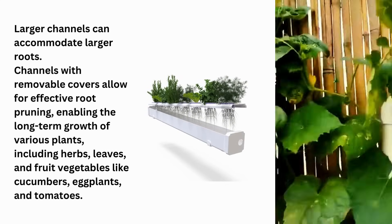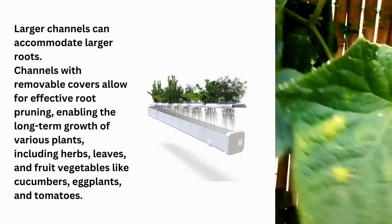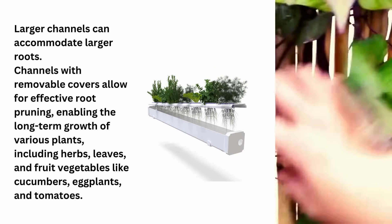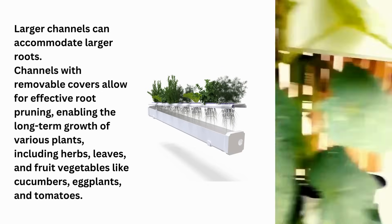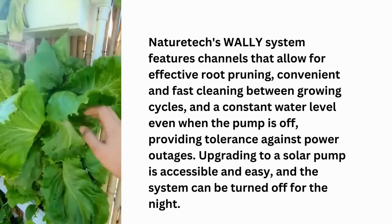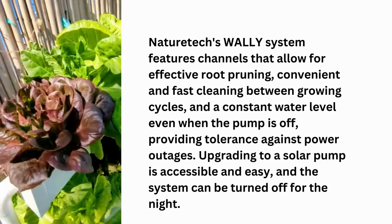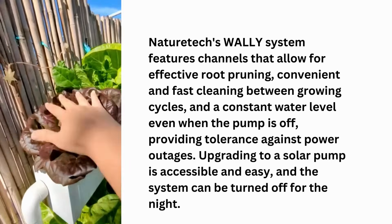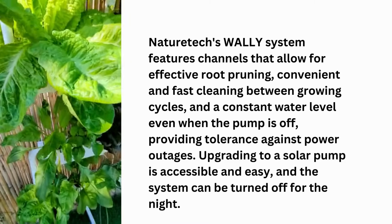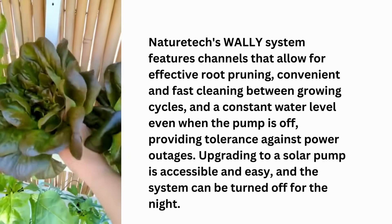Channels with removable covers allow for effective root pruning, enabling long-term growth of various plants including cucumbers, eggplants, and tomatoes. NatureTech's Wally hydroponic system features channels that allow effective root pruning, convenient and fast cleaning between growing cycles, and a constant water level even when the pump is off, providing tolerance against power outages. Upgrading to a solar pump is accessible and easy, and the system can be turned off for the night.